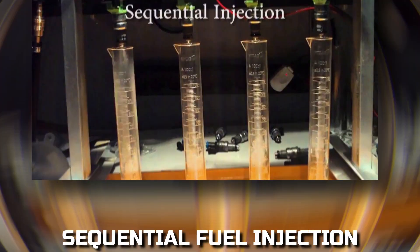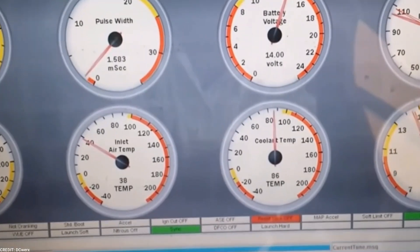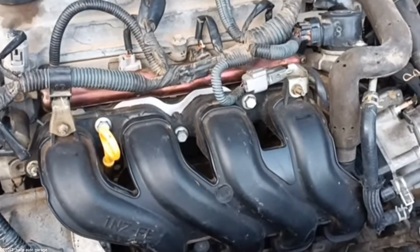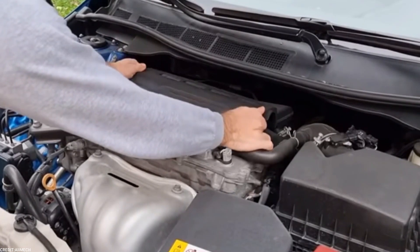Sequential Fuel Injection: Sequential fuel injection is a type of multi-point fuel injection wherein the injectors can fire independently in a sequence, rather than all at once. Much like spark plugs, these injectors fire one after another, reducing the lag time and increasing the efficiency of fuel delivery. This improves fuel economy and helps reduce emissions.